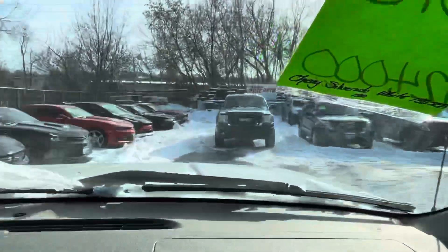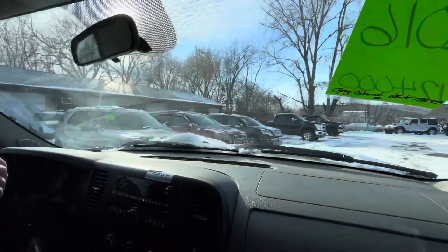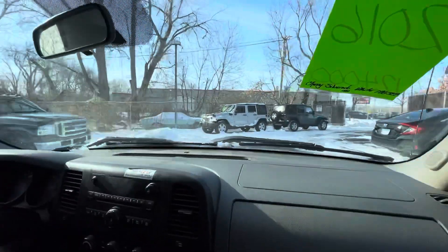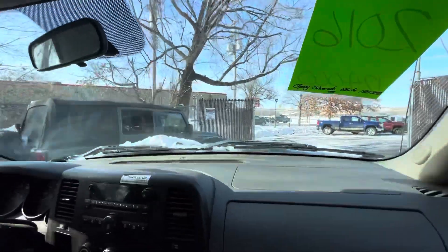It's a great selection of trucks for you to choose from here at Ride Auto — Ford, Dodge, Chevy, the big three. We'll have them here. Again, this particular one is extremely clean, folks. I can't stress how clean the body is and the interior.